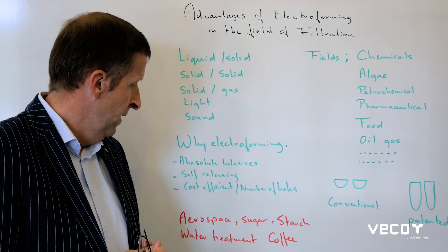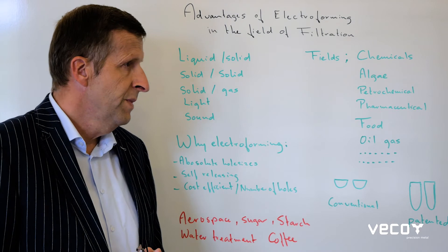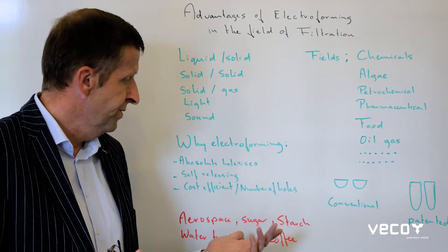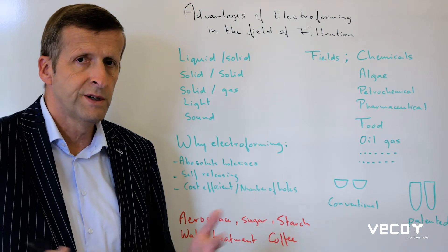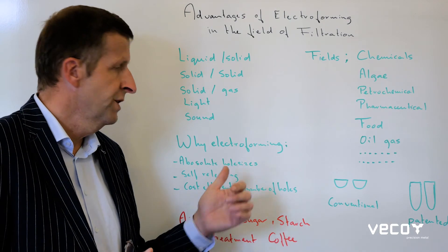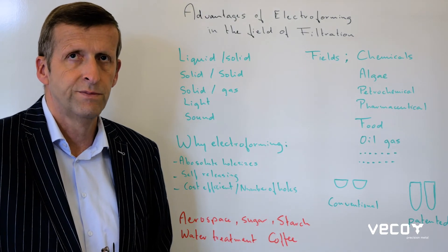Marcus, at this moment we are in aerospace, sugar, starch, water treatment, coffee — whatever you can imagine. And again, it's an absolute filtration. If that is important for you, you should consider our electroform screens. We'll see you next time. Thank you.